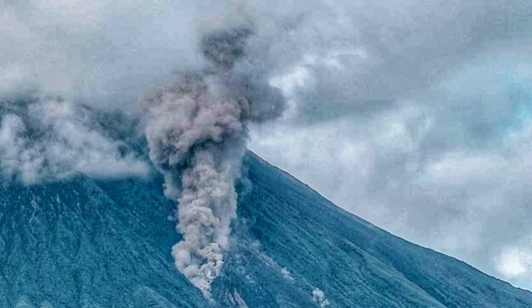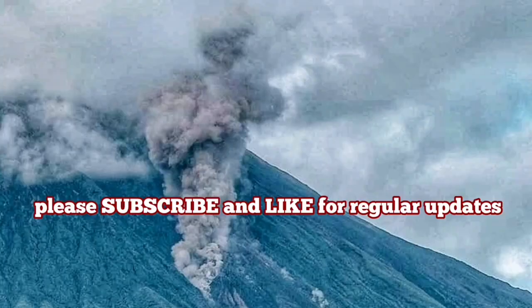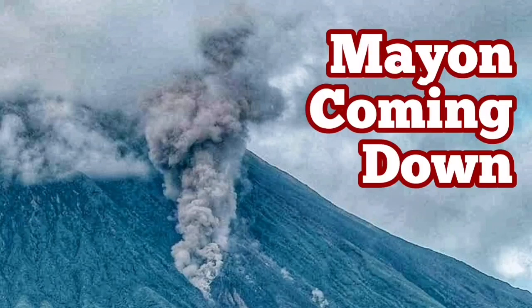You can see one of the eruption columns that looks like a genie coming out of a lamp — it's very interesting in that sense. It reminds me of my childhood when these things were available to look at. That volcano is getting quite fascinating now.